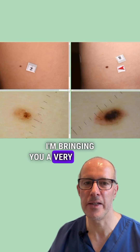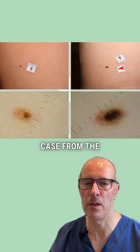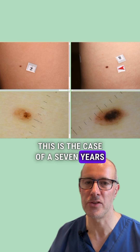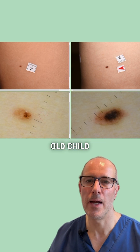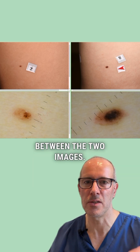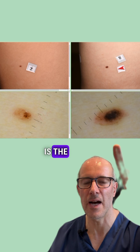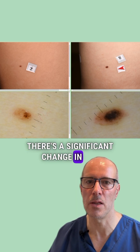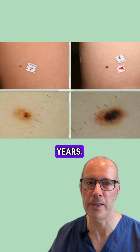I'm bringing you a very difficult case from daily practice. This is the case of a seven-year-old child, and there are one and a half years between the two images — this is the before and this is the after. As you can see, there's a significant change in the mole during these one and a half years.